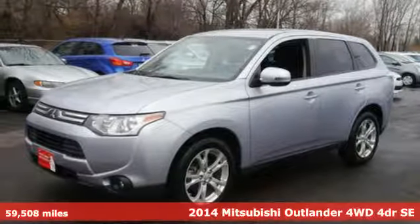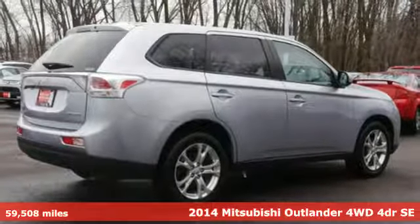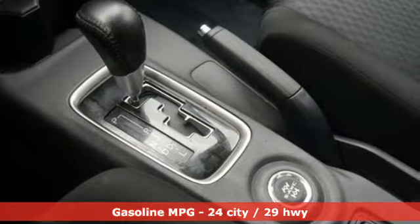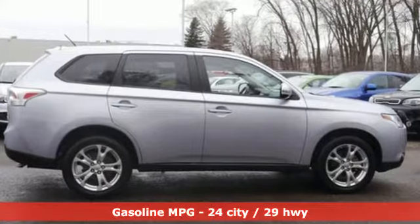It's a 2014 Mitsubishi Outlander. This CUV has been redesigned and made lighter, hence it is even more fuel efficient than ever before. This way you can handle the whole family and everything that comes with them in comfort and class and still keep your finances in check.